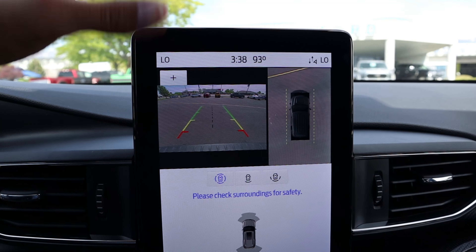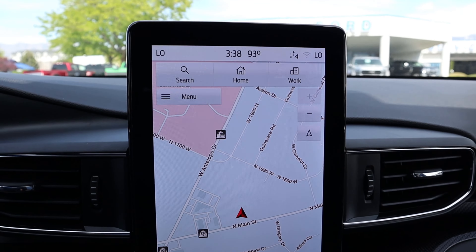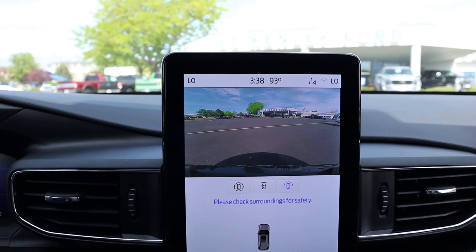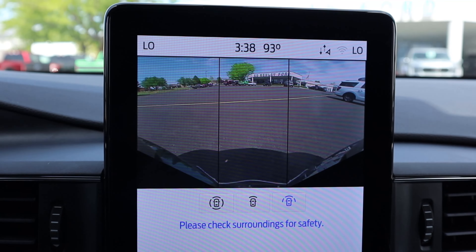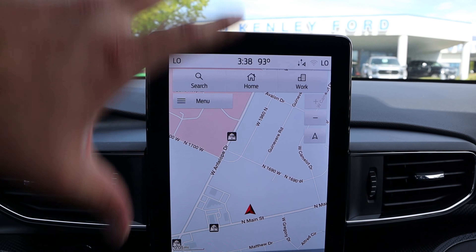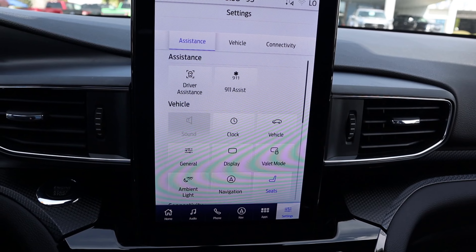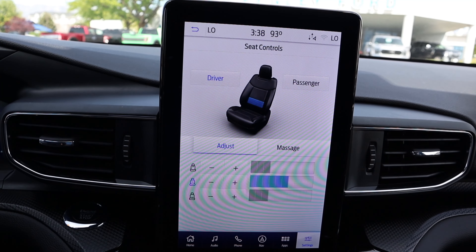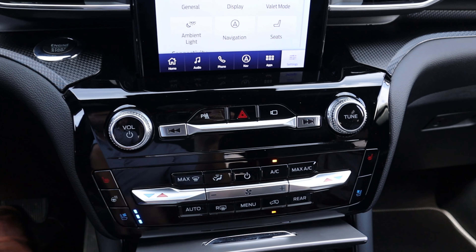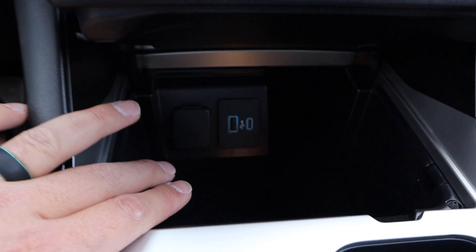Now, here is the tablet infotainment system for the ST. If we pop it into reverse, we have a backup camera with trajectory lines that turn with the steering wheel — resolution on the camera is solid. One thing I'll knock this for is that the camera view is very small, which is a bit of a downside. If we press the camera button, we can pop on the front camera with parking sensors and different viewpoints. It's a great camera system overall, it's just that on the new F-150 with the horizontal infotainment screen you can see so much more. Response time on the screen is great, with a shortcut bar at the bottom. The ST does come with massaging seats — you can drive fast and be in comfort.